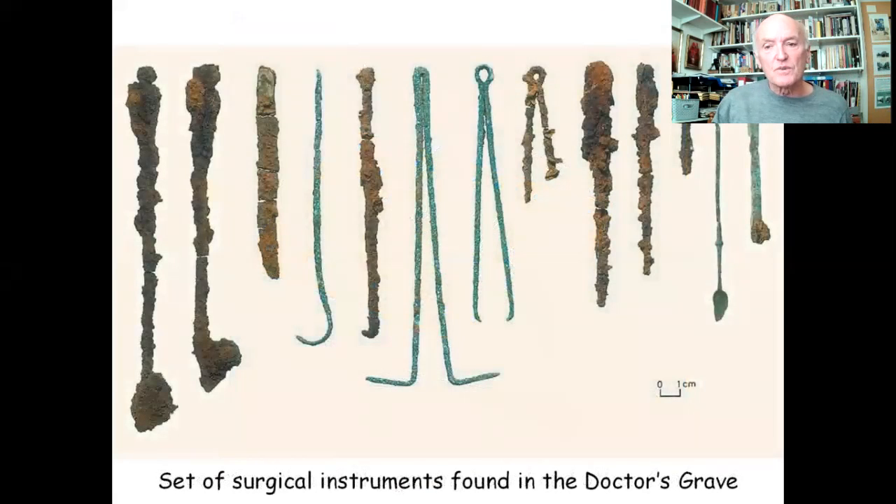The surgical instruments themselves were many — some of iron, some of bronze. They were later sent to Cambridge where they were X-rayed, and modern-day surgeons can still identify what most of them are used for today. For example, one is a small saw for cutting pieces of bone.